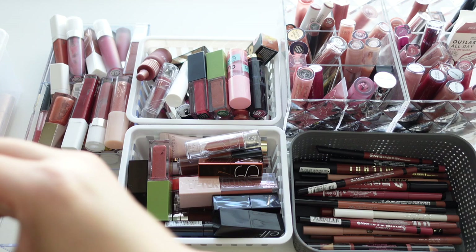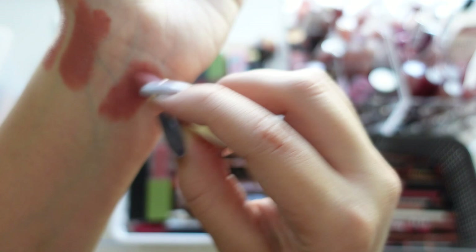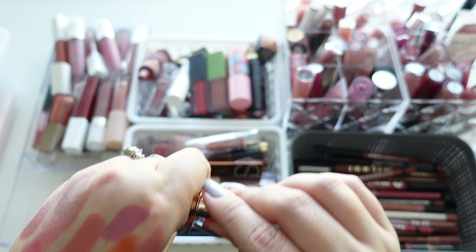Last but not least in that area we have a mini Charlotte Tilbury Pillow Talk lipstick — super iconic, everyone loves it. I'm probably going to rebuy it at some point but I've got to let this one go.